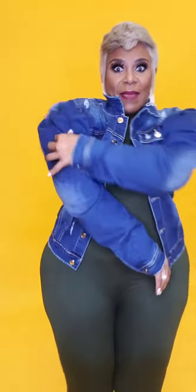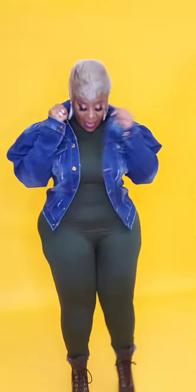Look at the sleeves, ladies! We have one with dark blue sleeves and the body of the jacket is lighter, then we have the light light blue puff sleeves with the denim body. I love the denim contrast.